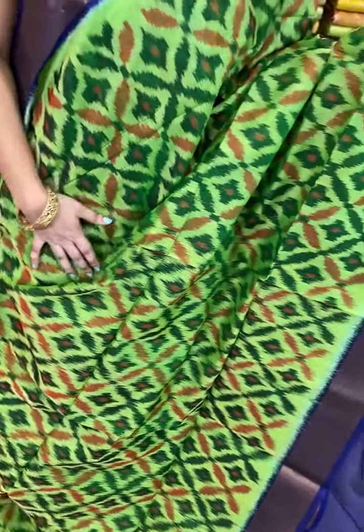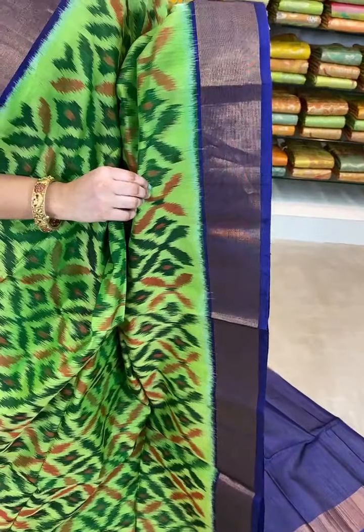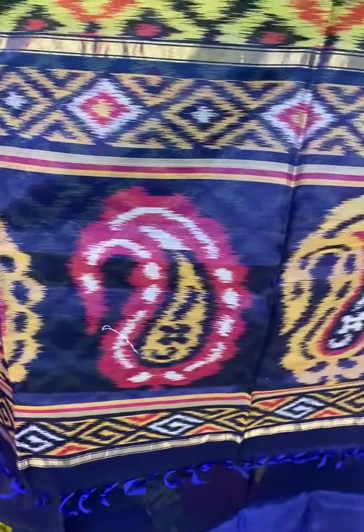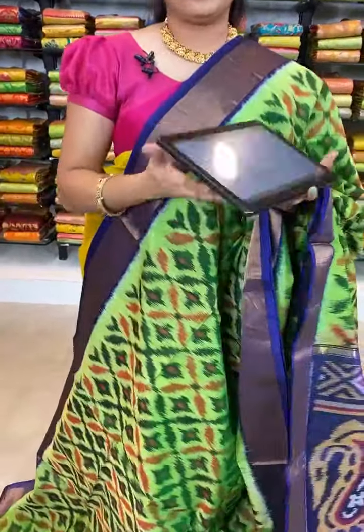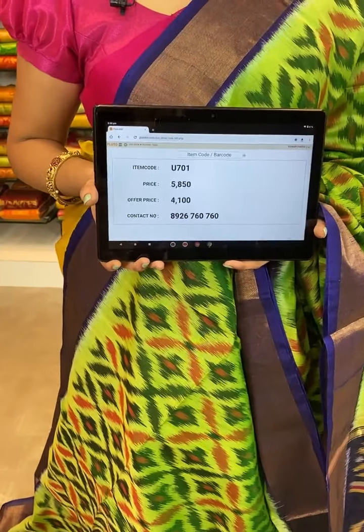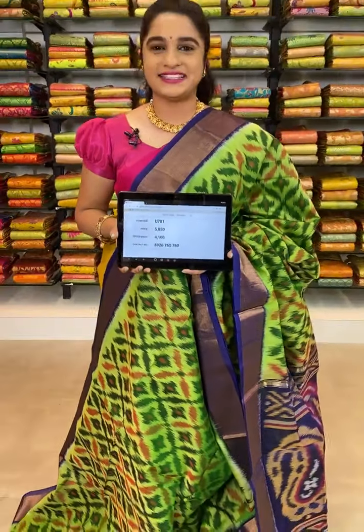Look at this saree, which is in green and blue color combination. All over the body comes up with ikat print. The border is contrast with zari. The pallu is contrast with ikat print. This saree is paired up with contrast plain blouse with border. Item code U701, actual price 5850, offer price 4100 rupees. To book, take a screenshot with the code and send over WhatsApp 8926760760.